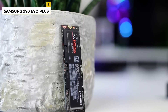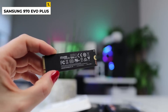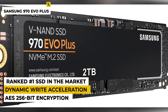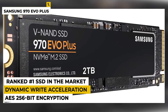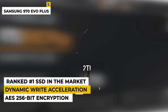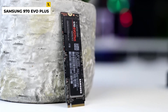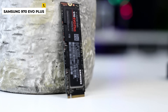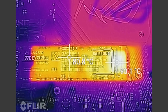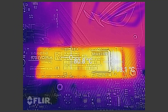The 970 EVO Plus also delivers reliable performance with its advanced error correction technology and dynamic thermal guard protection. In addition to its 2TB of storage, the 970 EVO Plus has AES 256-bit encryption and dynamic write acceleration for faster write speeds. This powerful drive is perfect for gamers, power users, and anyone looking for high-end performance and capacity. This internal SSD offers a superb gaming experience, delivering outstanding performance for gamers who demand the best. With an MTBF of 1.5 million hours, the 970 EVO Plus is a reliable and durable choice.